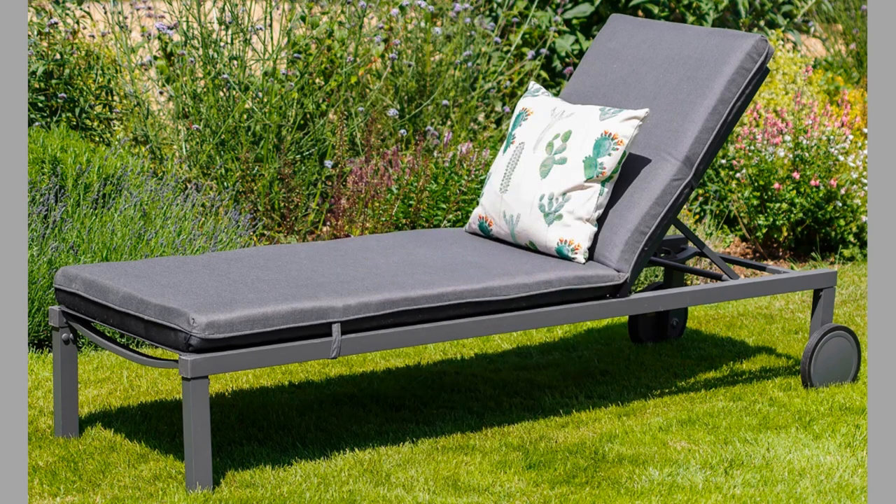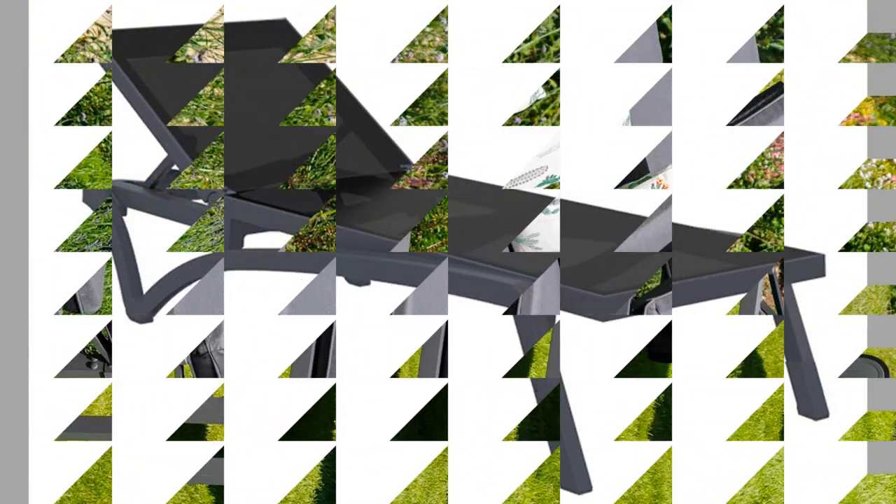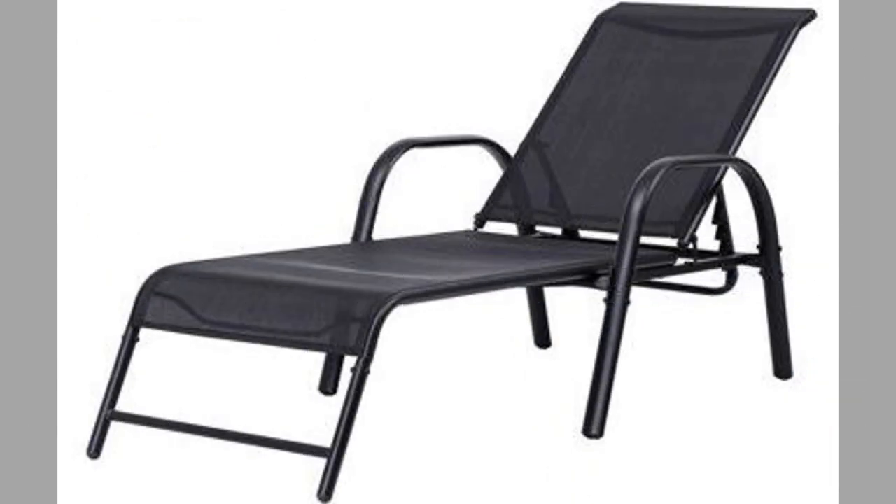Some of the important features of sun loungers are the functionality and materials they are made from, as they will determine, to a large extent, how resistant and durable they are. Make sure to differentiate between the material of the structure and the seat.